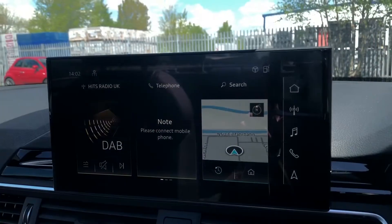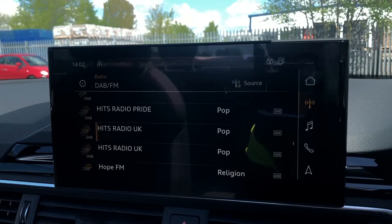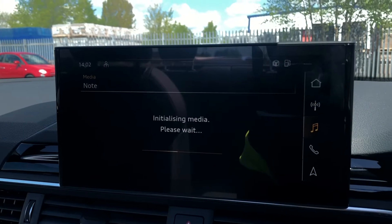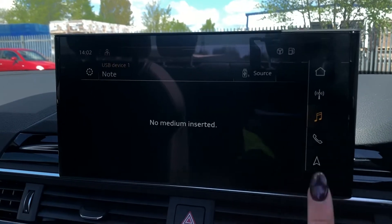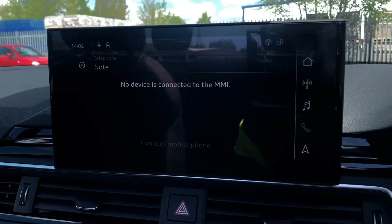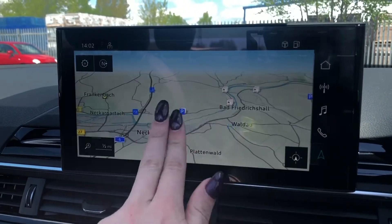Moving across to the centre console, we have the MMI navigation plus with the MMI touch screen, which holds features such as DAB digital radio with lots of options to choose from, media for your connected device, telephone for your connected device, as well as navigation where you can zoom in and out on the screen, making this really easy to use while driving.